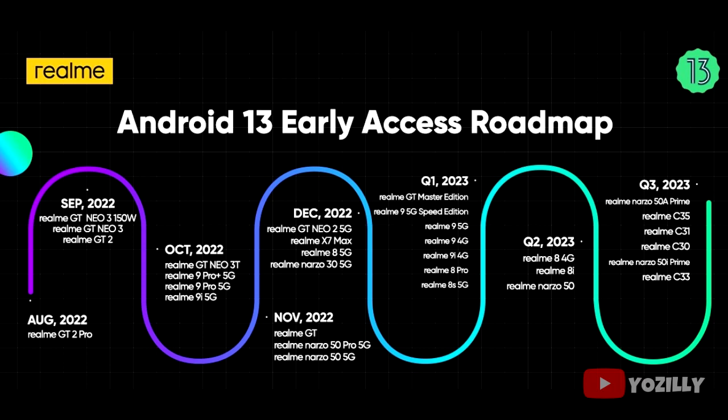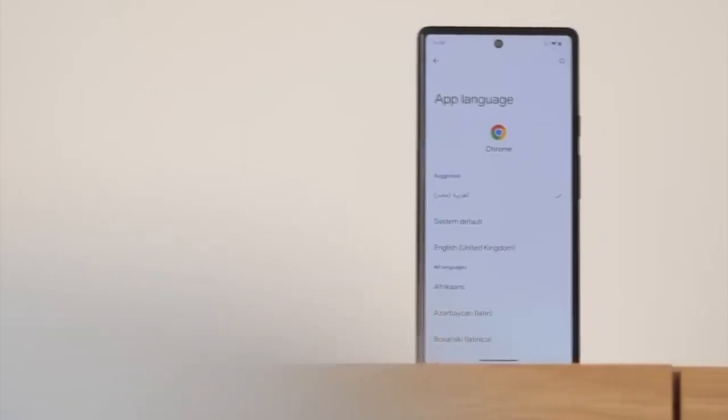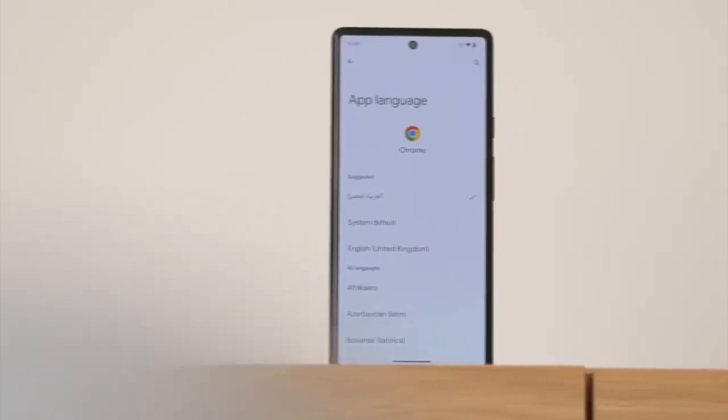If you have the Realme GT Master Edition, Realme 9 5G Speed Edition, 9 5G, 9 4G, 9i 4G, Realme 8 Pro, or Realme 8S 5G, then you will definitely get the official Android 13 with Realme UI 4.0 on top.